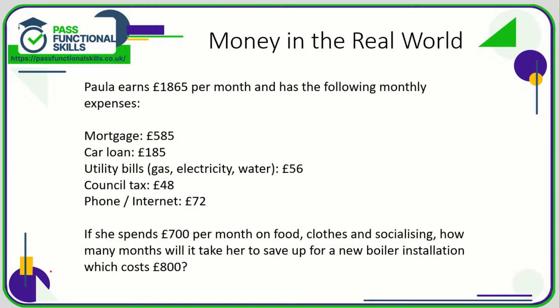Let's take a look at money in the real world. Since we all deal with money, a lot of these questions should be fairly logical, so do apply common sense — don't assume they're difficult just because it's maths.